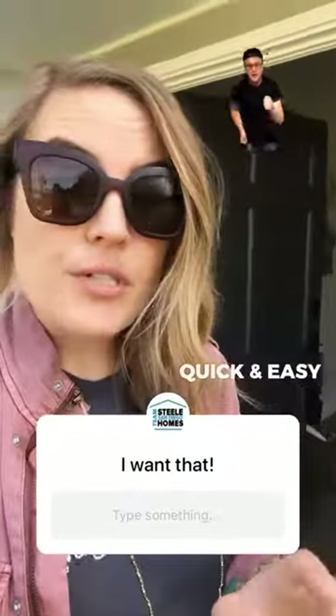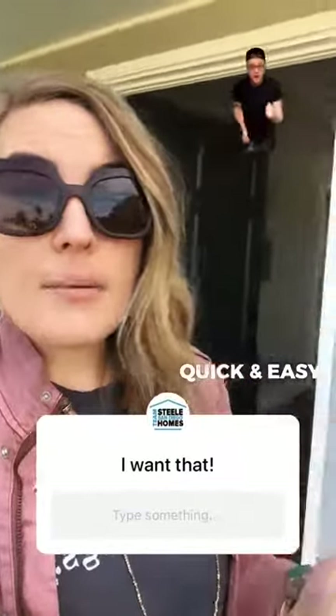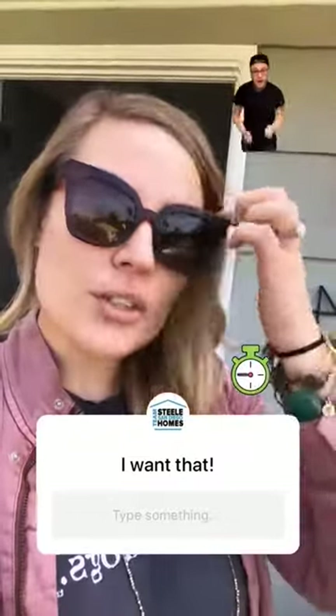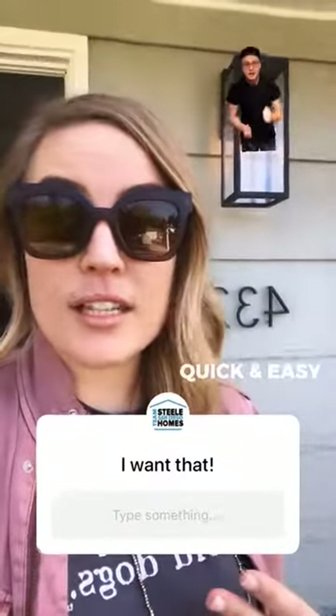We moved super quick, and that timeline is absolutely one of the reasons why we got our offer accepted — and under list price, of course. So if both of those things are something you're looking for, please don't hesitate to reach out. It's something we do all the time and we're really happy to do for all of our clients.